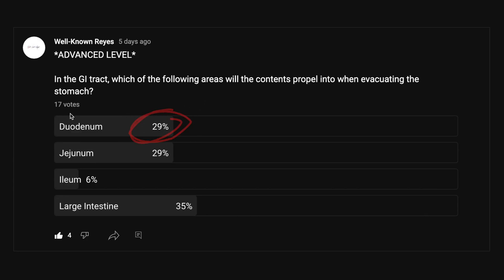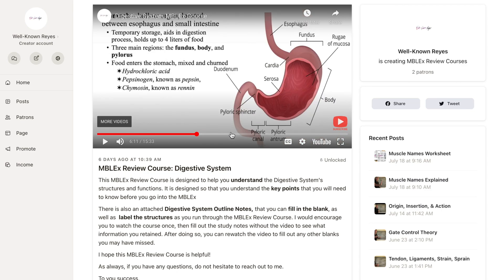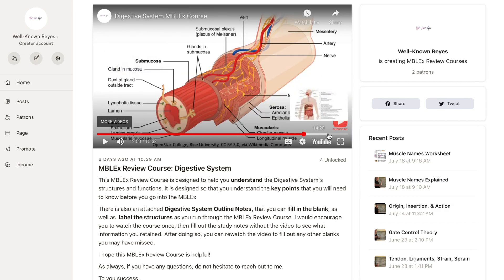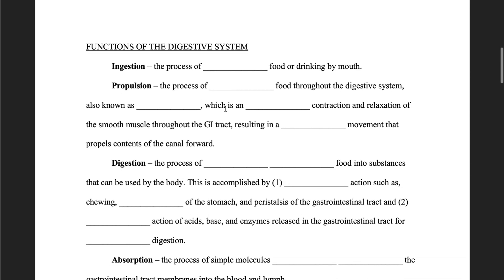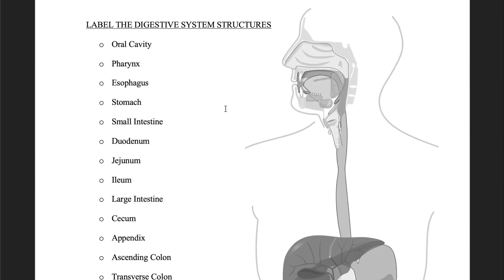29% of the 17 voters got this answer correct. If you were one of the individuals who did not get this answer correct, I would encourage you to check out my digestive system MBLEX review course. It's very important that you know this information before you go into the MBLEX. The review course covers all of the structures, all of the functions, and all of the stages of digestion. It has study notes where you can fill in the blanks, as well as the ability to label the structures of the digestive system and label layers of the GI tract.